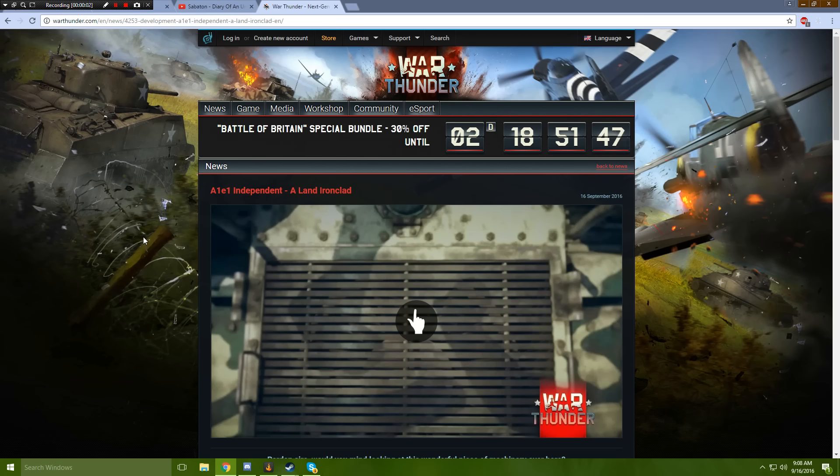Hello everybody, and welcome back to another War Thunder upcoming content video. So, yesterday — it was yesterday — it's now 9:08 a.m. When I woke up, I did a video on the upcoming content for the Flak 37, and I also did a video on the sneak peek. We saw most of the stuff that is coming, and I was expecting them to put out more dev blogs on these vehicles — well, here we go.